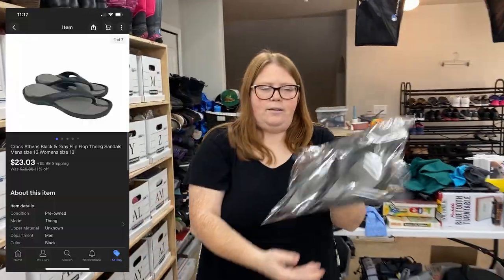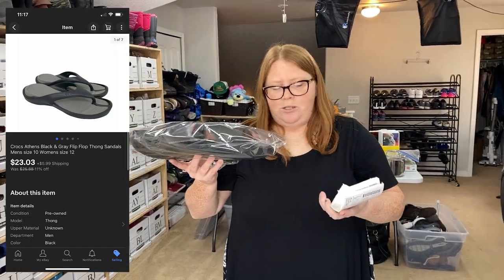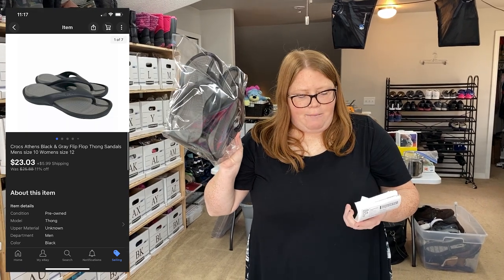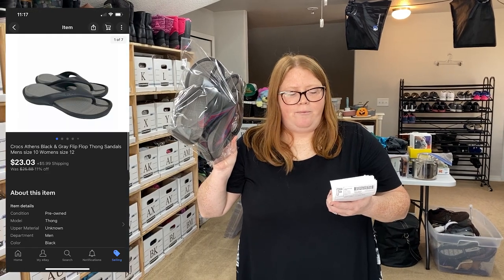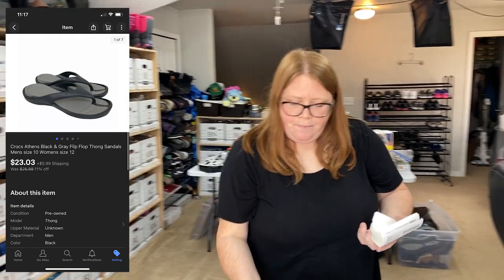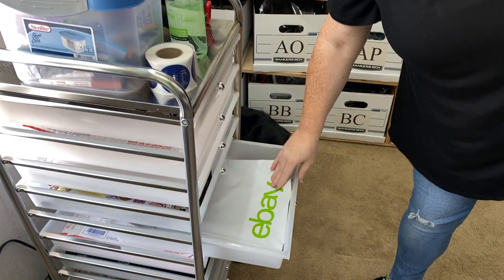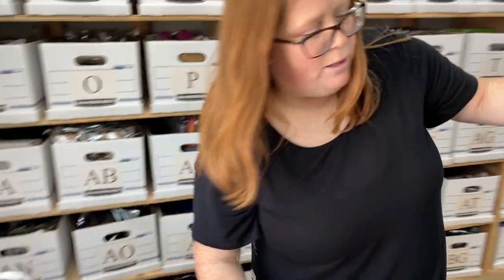These Croc flip flops have been listed only a day, which I'm not surprised — these usually sell super fast. I actually picked these up for $1.99, but since I average my cost of goods, I have $5.26 into them and they sold for $23.03 plus shipping. They're only about 10 ounces, but they're bigger than a standard 10 by 13 poly, so I'm just going to put them in this longer eBay poly mailer.